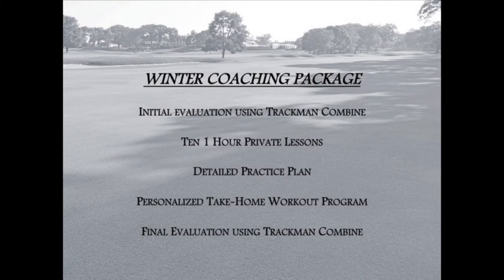The package will then conclude with a final TrackMan Combine evaluation to determine the student's progress. I will review the TrackMan Combine in a few moments.